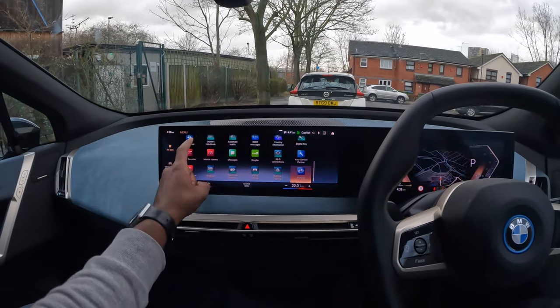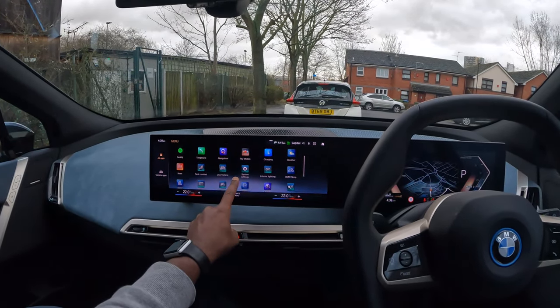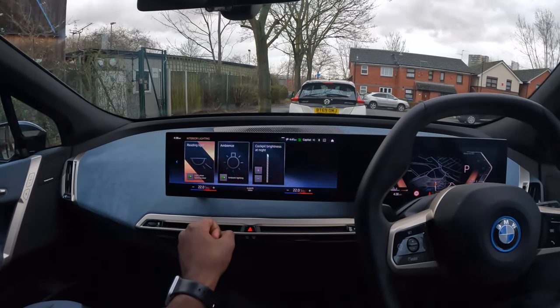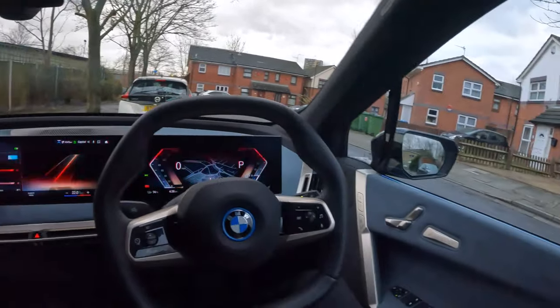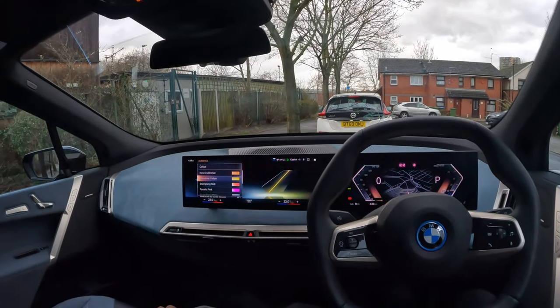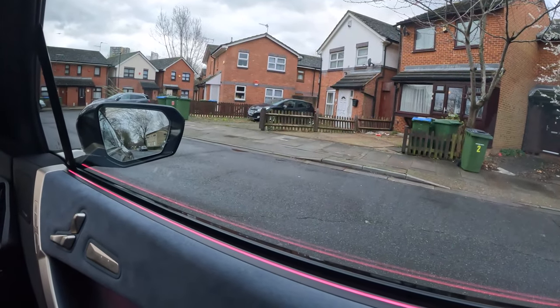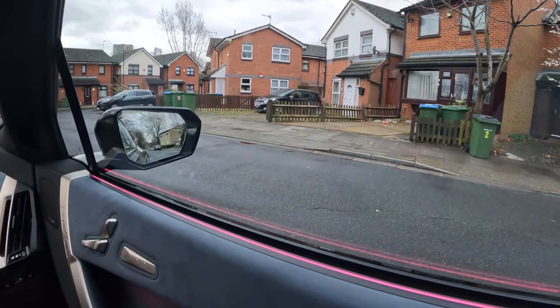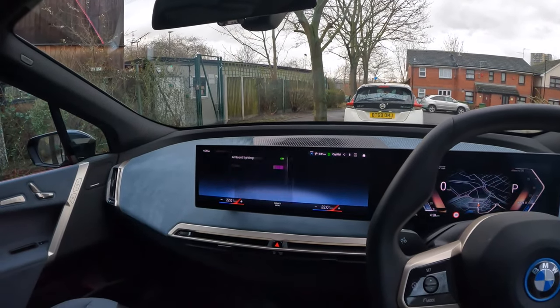Climate control, back into interior lighting — let's see what colors we have available. So let me try pink. As you can see here, quite a few different colors you can pick from.